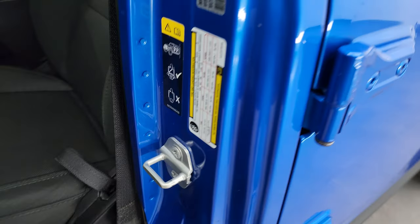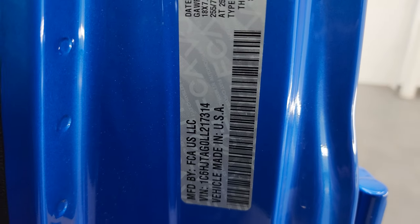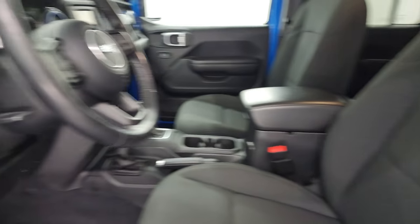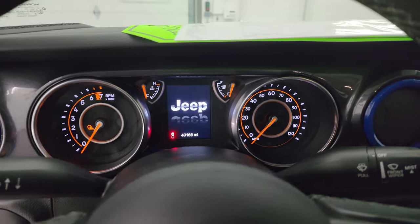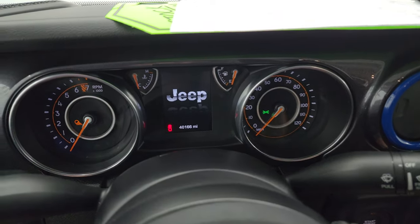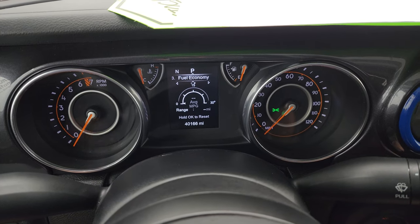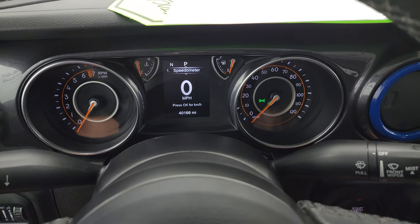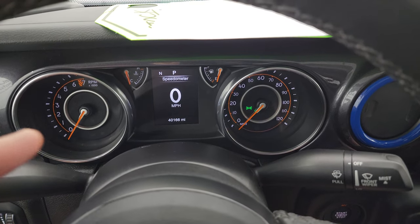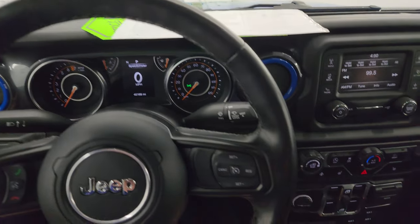I wanted to show you the tire and loading information sticker as well as the VIN sticker — no Canadian trucks here. We'll hop inside to check out the miles, the radio, and everything this truck has to offer. Honestly, I cannot believe this one has 40,166 miles — this thing is in amazing condition for the miles on it. The instrument cluster is very nice and clean. You get the digital speedometer and compass display, and the leather-wrapped steering wheel, which is a heated steering wheel.